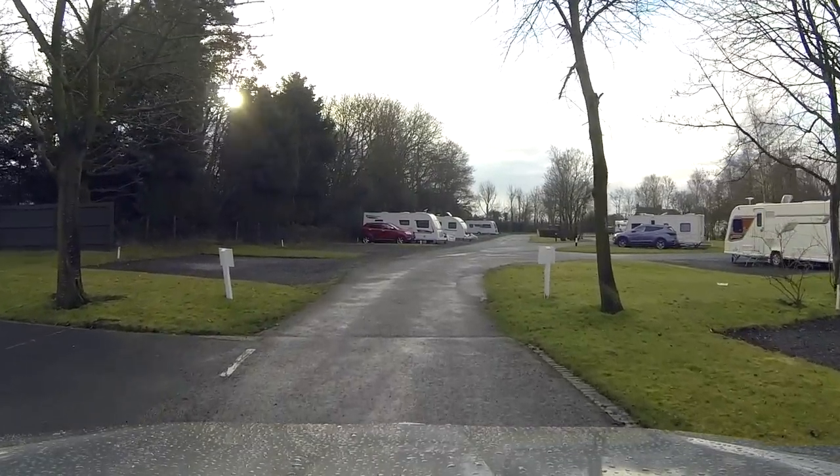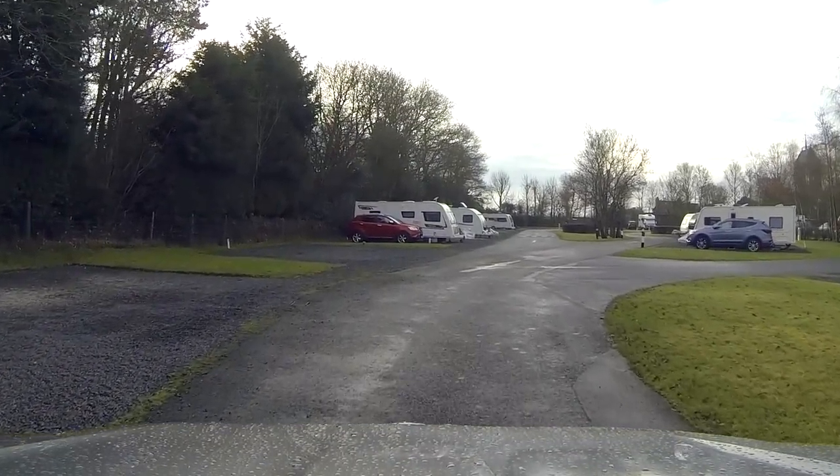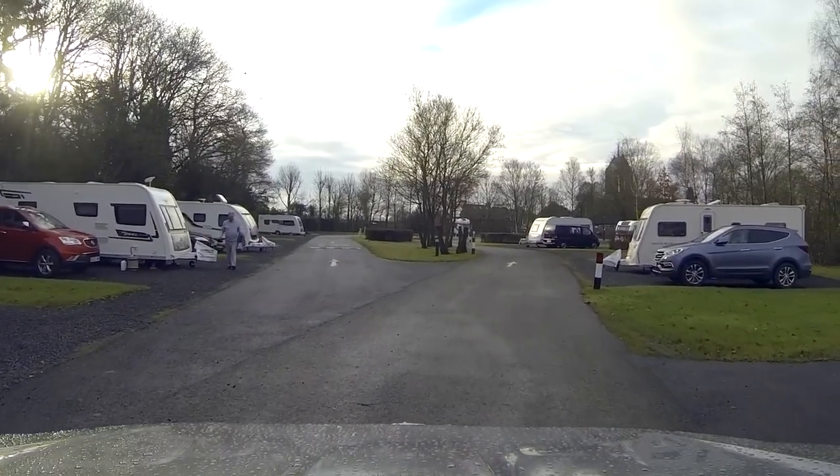Chapel Lane is literally two minutes away from junction three of the M42, with great links to the M5, the M40 and the M6. This site is also just eight miles from the centre of Birmingham.